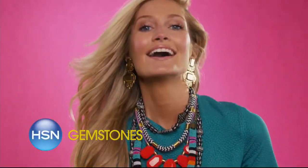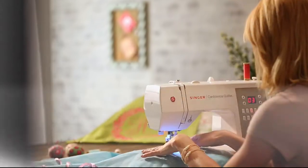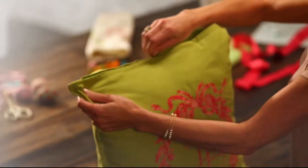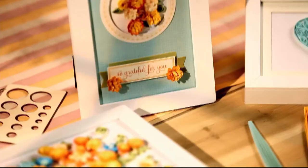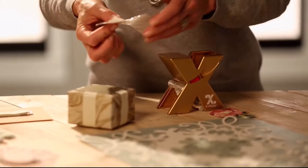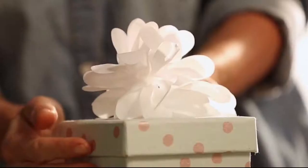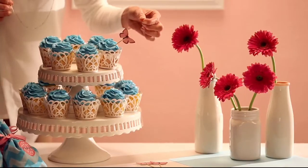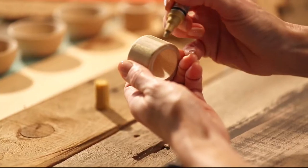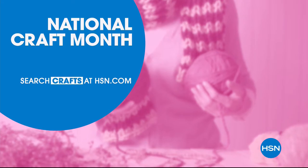Don't forget to see our gemstone enhancement chart. It's project central around here — with just a little imagination, a bit of this, a bit of that, the possibilities are endless. Whether you're just getting started or you know your way around the glue gun, we have the supplies and ideas to help get it done. Say Y-E-S to DIY at HSN.